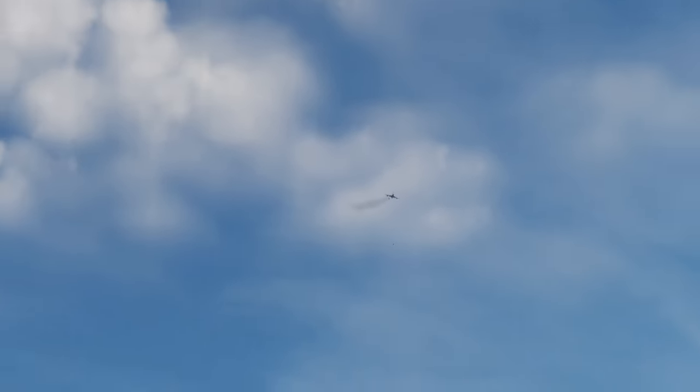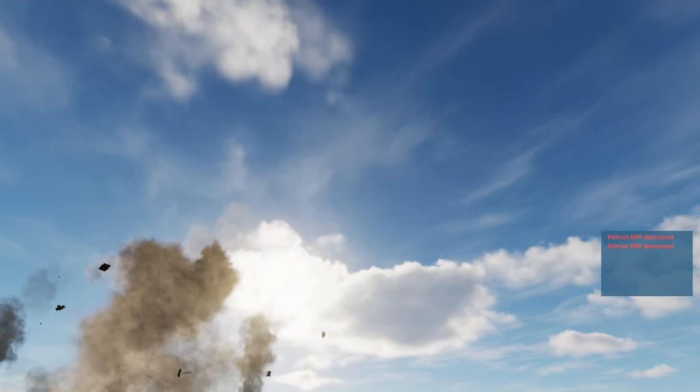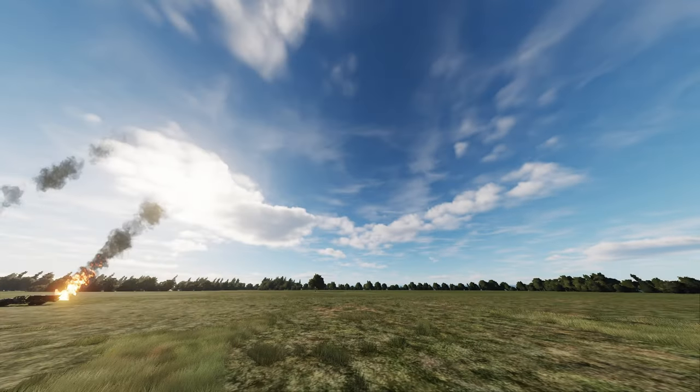For unguided bombs you have four types: the Mk-82s, 83s, 84s, and the Mk-20 cluster bombs. You most likely won't end up using any of the unguided bombs, given that there are so many more accurate options with much further range, but these are still fun at times.